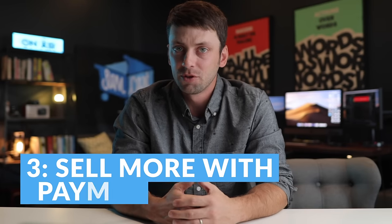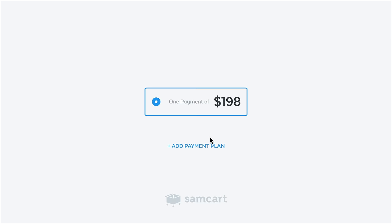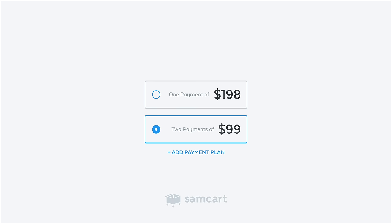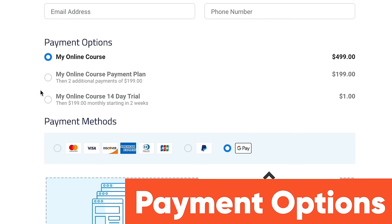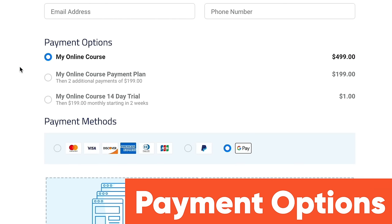Number three: how many times have you run a promotion and received feedback from customers that they'd love to join your course but they don't have the cash, or they specifically ask you for an installment plan? All the most successful course creators have realized this and adjusted by offering installment plans. But with Kajabi, you can't give your customers this option on the same page. With SamCart, you can easily offer two or three different payment options, letting your customer choose what works best for them.